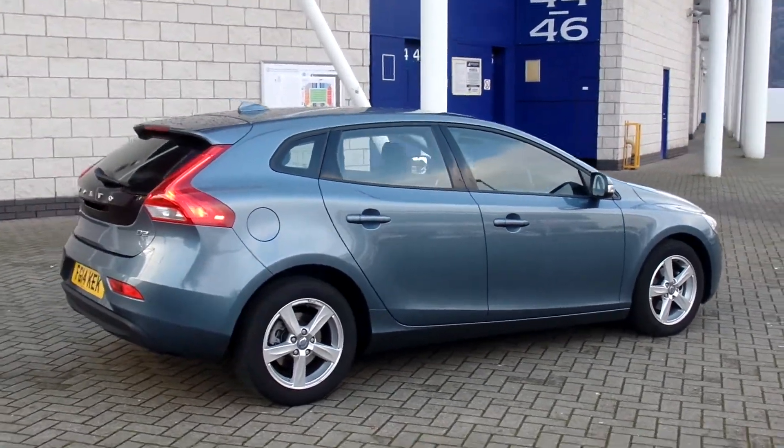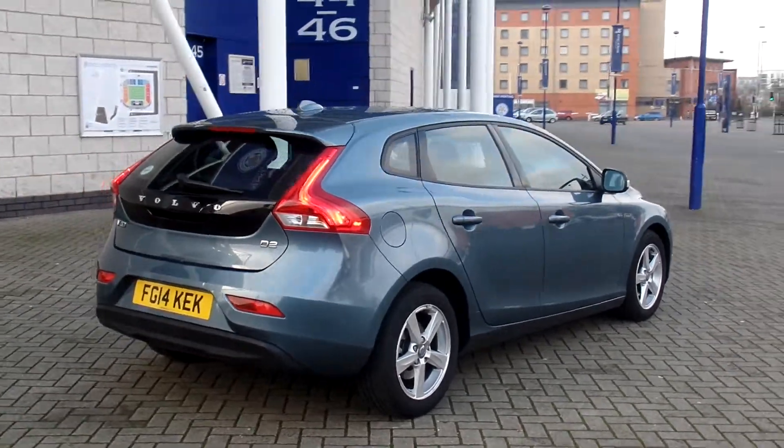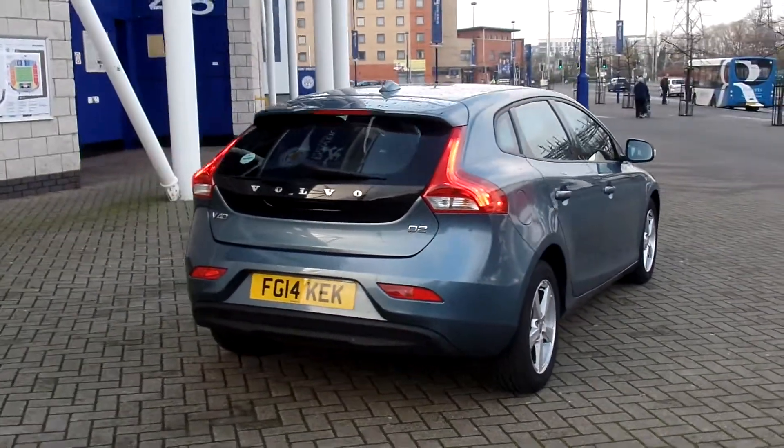Registered in 2014 on the 14 plate, the car has covered only 6,000 miles and comes with a full Volvo service history.